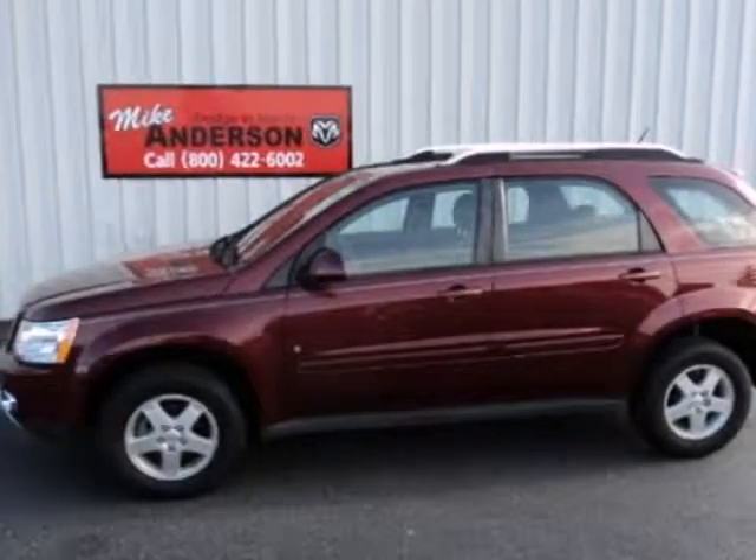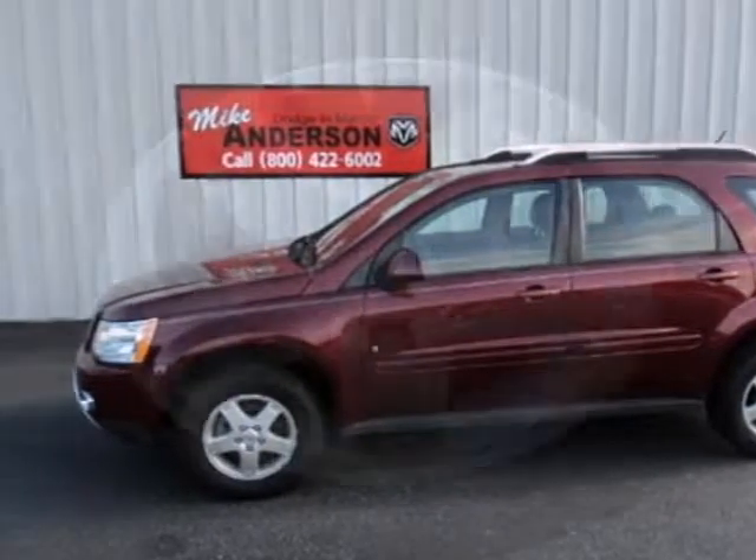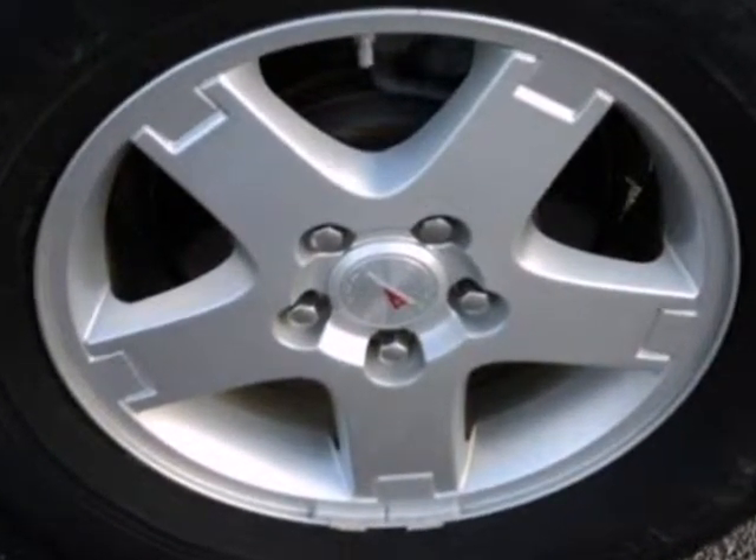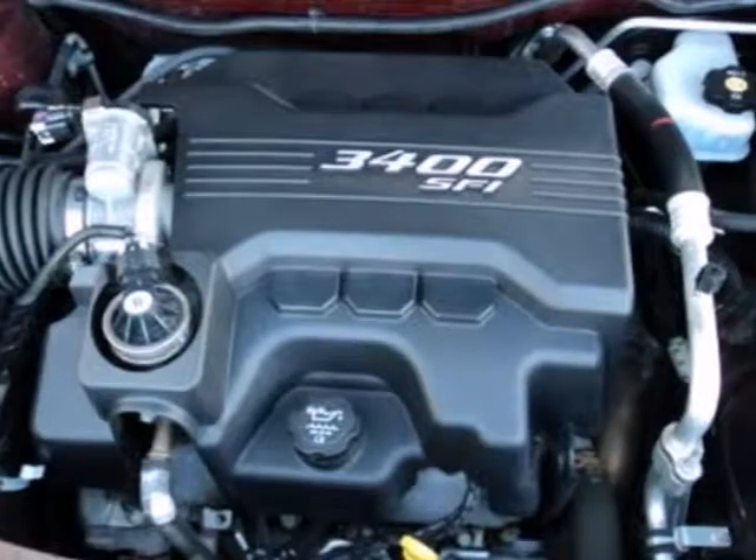It's a 2008 Pontiac Torrent. Standard amenities include a rear spoiler, split folding second row seat, multi-function remote, power windows, and an awesome sound system.